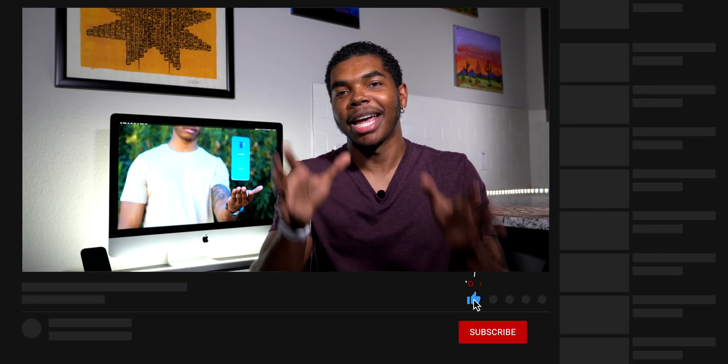Thank you so much for watching. If you found this video helpful, obliterate both the like and subscribe button, drop a comment below, and most importantly hit the bell so you can be notified when I upload more videos discussing my experience with today's dopest tech — you might learn something. Alright guys, that's all for now. Stay safe, social distance, peace and love.